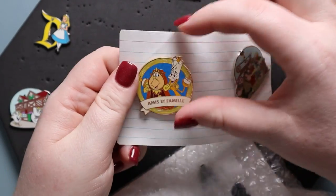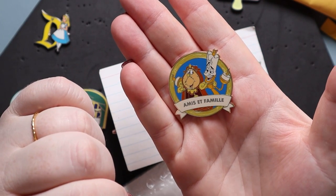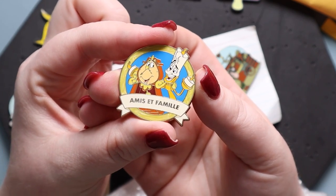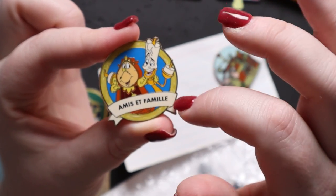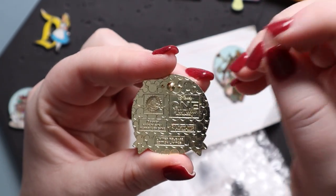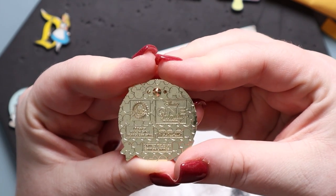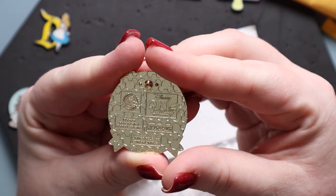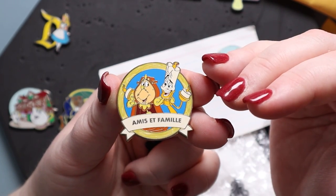First we have a pin from, I think, the pin event — the 'All One Family' one — and I think these are from the mystery boxes. There's text down here, maybe French because Beauty and the Beast takes place in France. It says 'All One Family' or 'One Family.' It's a limited release pin just for the event. I think it's amazing — a great addition to my Beauty and the Beast collection.